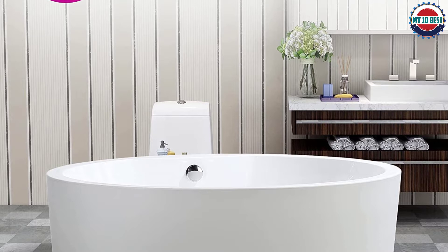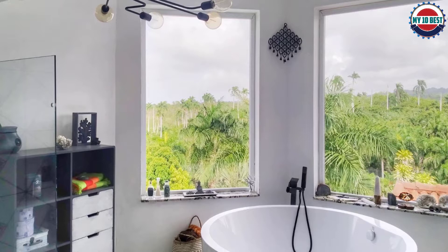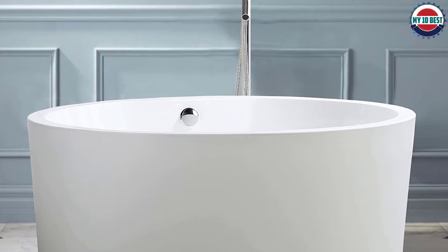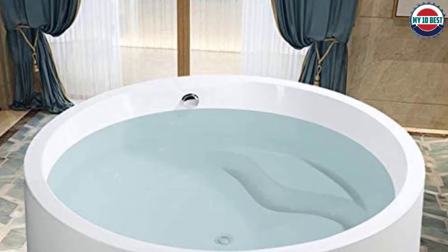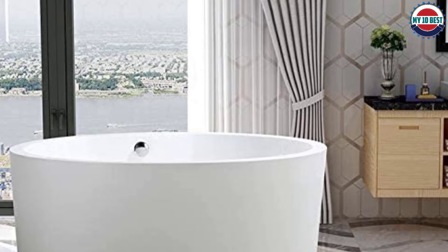Vanity Art's freestanding bathtubs challenge everything we knew about bathtubs with world-class modern design and ergonomic features. UPC certified, with premium quality acrylic construction reinforced with fiberglass for strength and durability, the tub measures 59.1 inches long by 29.5 inches wide by 23.6 inches tall — a good choice for average-size bathrooms. It features an integrated pop-up drain and overflow assembly, but lacks a tap deck, so a freestanding or wall-mounted faucet must be purchased separately.